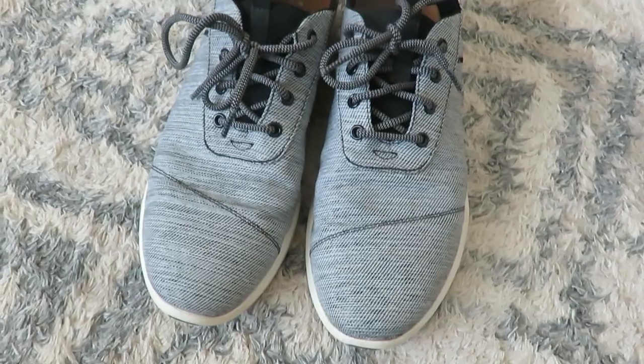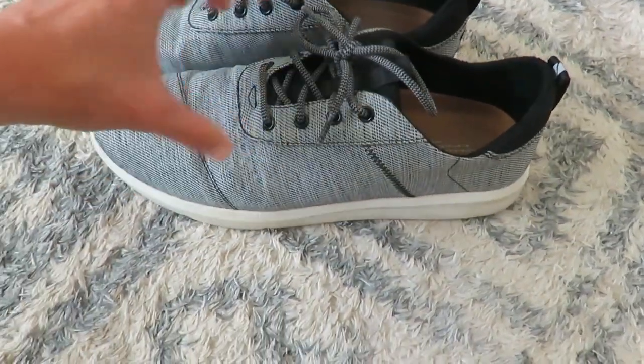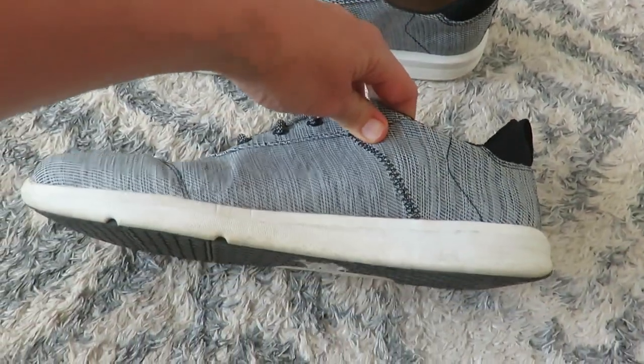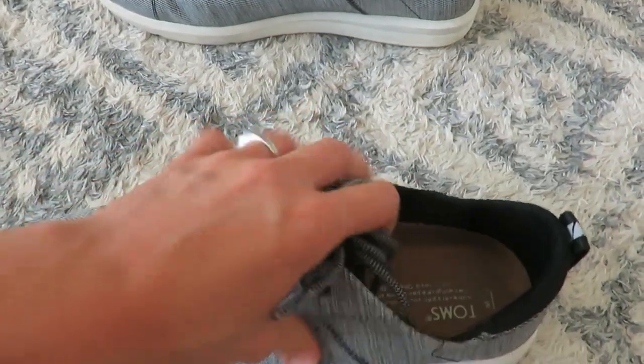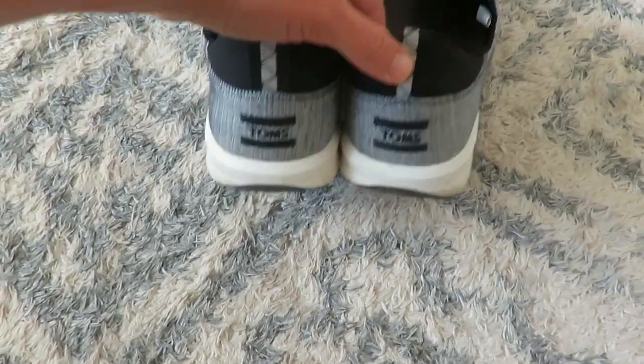I got two pairs of shoes. A pair of Tom's shoes for my husband — he actually wore them today so they're on him — and they're in really nice condition. Those were three dollars. Then I got a little pair of church sandals for my daughter for 25 cents, really nice for her to wear to church or outings other than outdoor play.